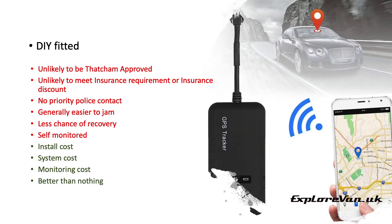There are loads of different trackers on the market that can be DIY fitted. They are unlikely to be Thatcham approved and therefore may not meet insurance company requirements. You won't get a priority police response, and they are usually easier to jam, meaning you have less chance of recovery. Most you will have to monitor yourself, so if you're on holiday and your phone's switched off, it may be some time before you even know your van's gone missing — and you'll then have to contact the police yourself.